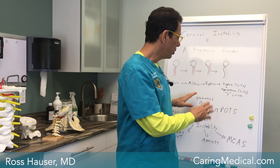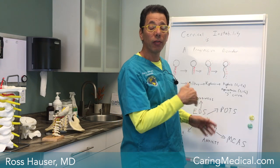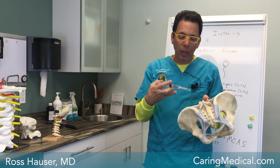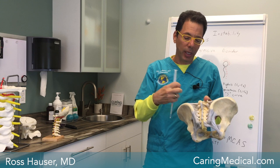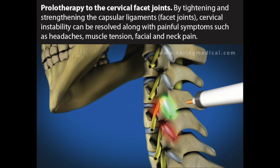The best approach to resolving POTS, leaky gut, dizziness, and anxiety in a person with cervical instability — especially with Ehlers-Danlos or a genetic hypermobility syndrome — is to receive prolotherapy to tighten the ligaments. Prolotherapy injections are done where the ligaments attach to the bone, causing a tightening of those ligaments. Once tight, stability is restored, the bones don't move excessively, nerves aren't compressed, and symptoms like dizziness, tachycardia, and digestive issues resolve — allowing the person to live a full, active life.